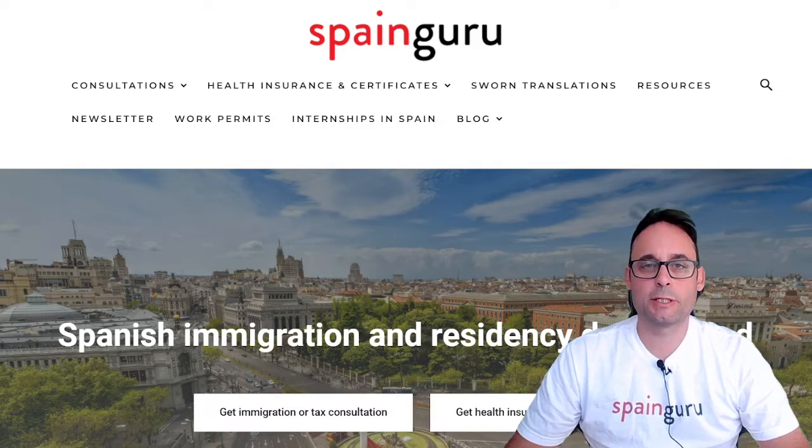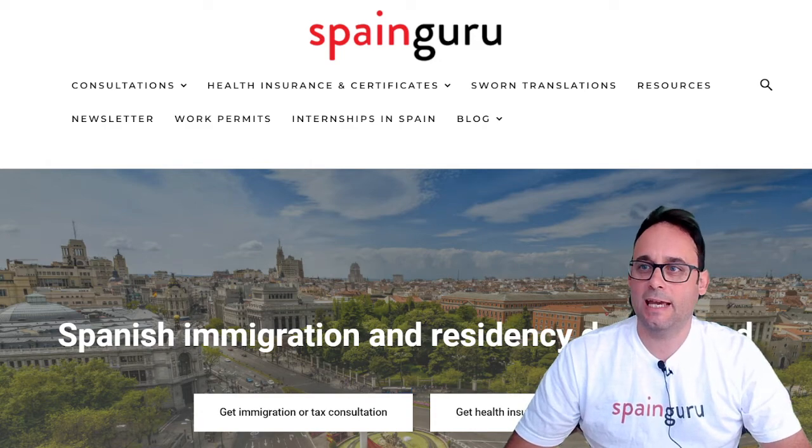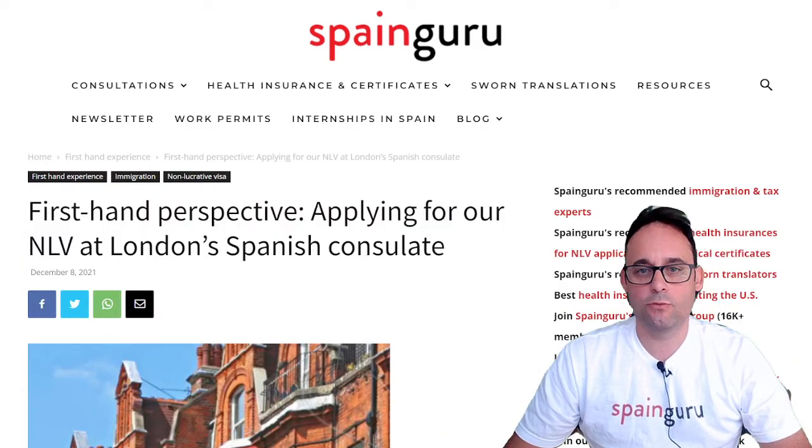Hi there, this is Bruno from Spanguru.es, your portal and community for Spanish immigration.